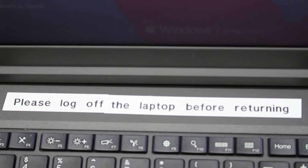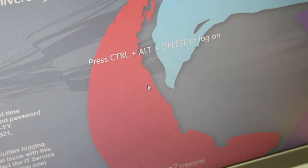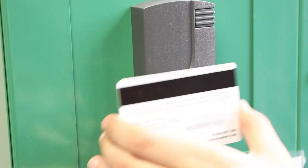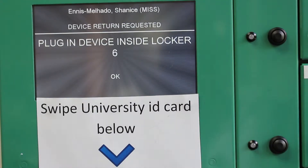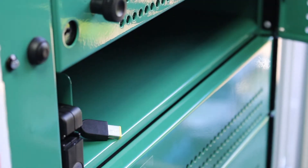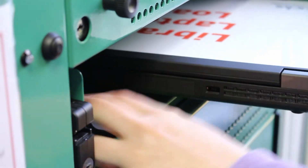Before returning the laptop, log off your account but leave the laptop on. To return the laptop, place the ID card over the reader. The cabinet the laptop came from will open for you. On return, please plug in the laptop and close the door behind you.